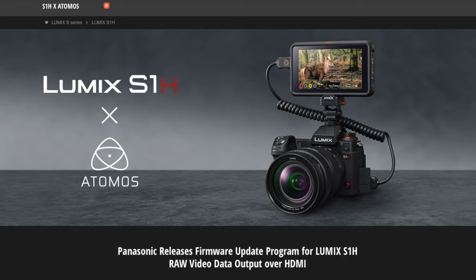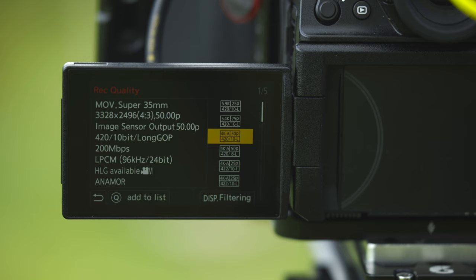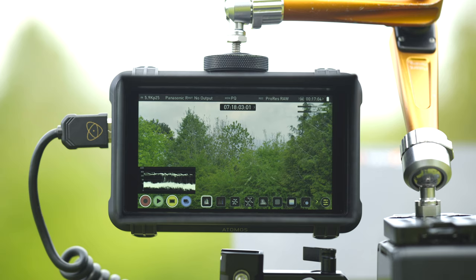I'm sure that most of you out there have actually seen the news that Panasonic and Atomos are shortly due to release the firmware upgrade, which opens up the opportunity to film ProRes RAW 5.9K on the Atomos Ninja V and the Panasonic S1H.